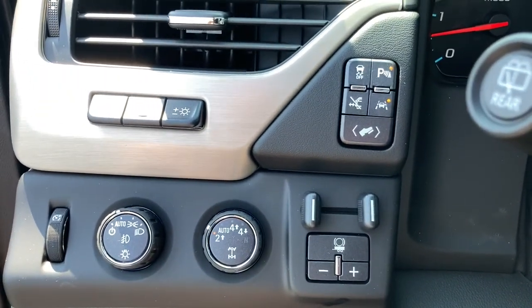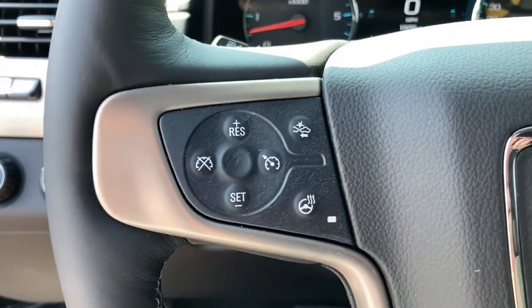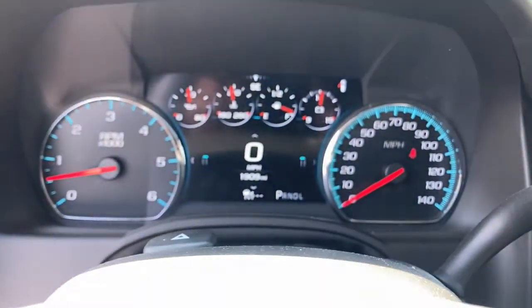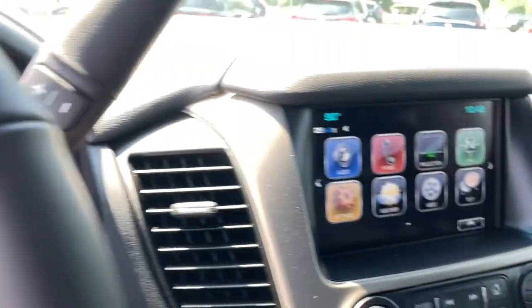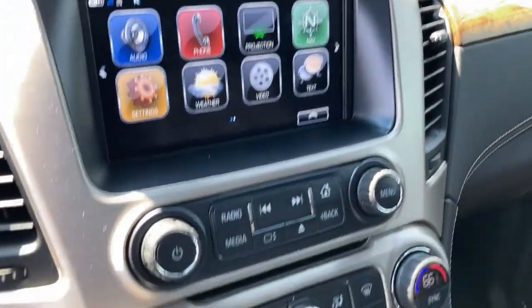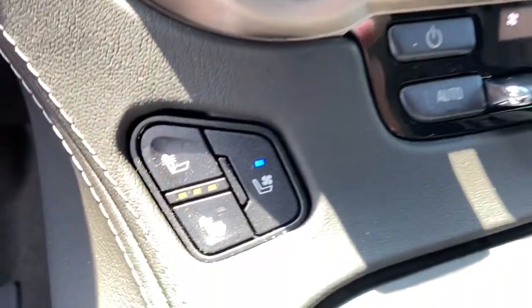These are just some of the great options this vehicle comes with: keyless entry, navigation system, fog lamps, lane keeping assist, active suspension, keyless start, power lift gate, four-wheel drive, heated rear seat, and premium sound system.